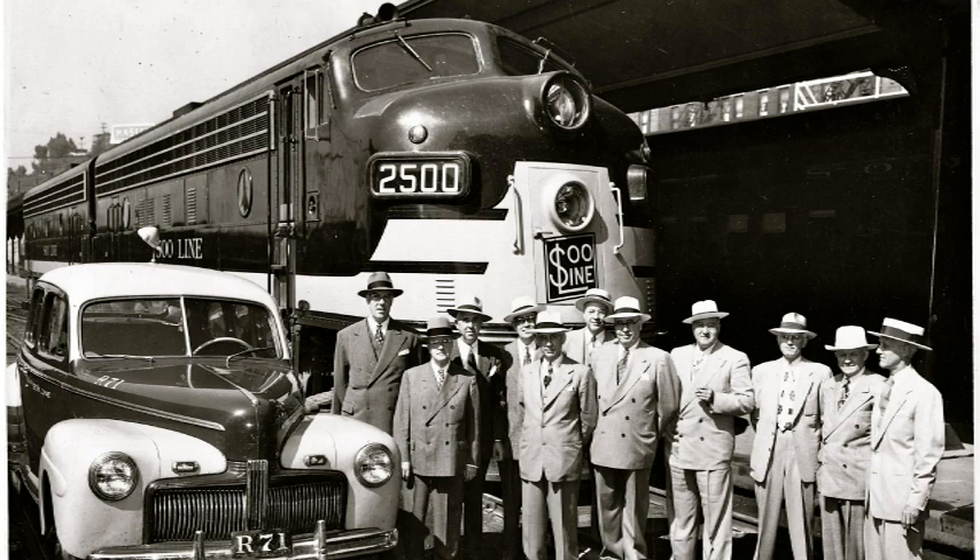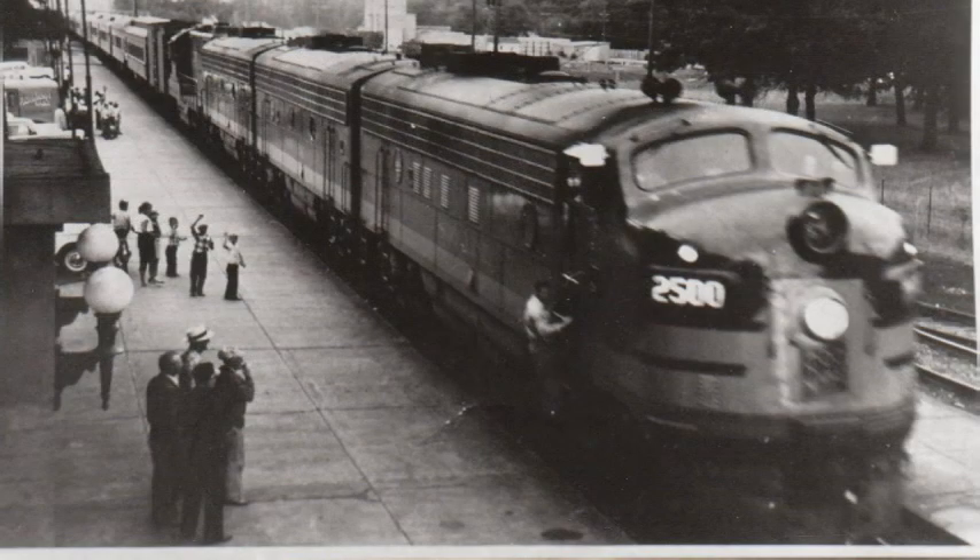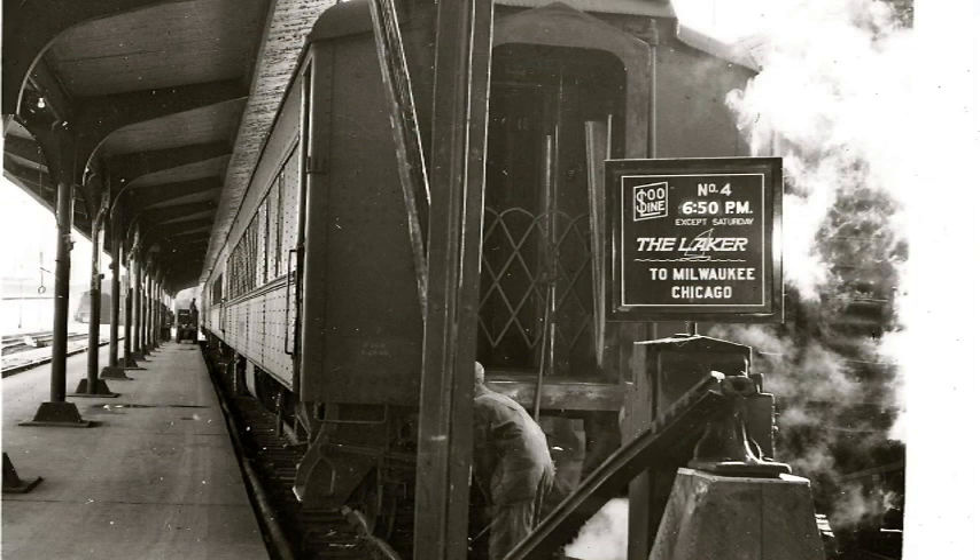And that's what the Sioux line did. They liked it so much, they bought it. They used it on their passenger trains from Minneapolis to Winnipeg and from Duluth down to Chicago on the Laker. The Laker was a train that left Duluth about 7:30 in the evening, and you woke up the next morning at 8:15 in the windy city of Chicago.